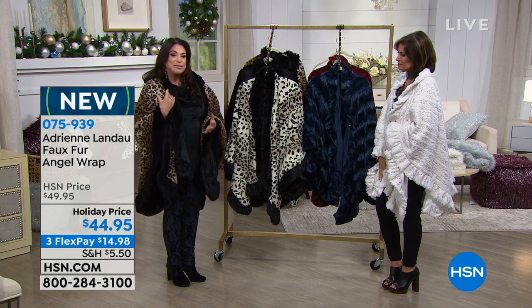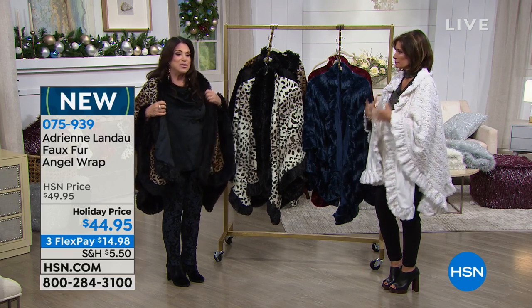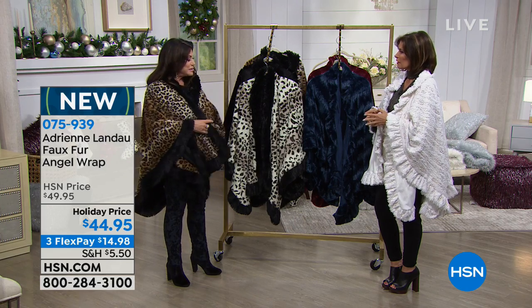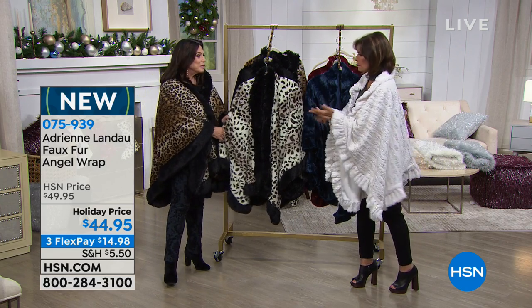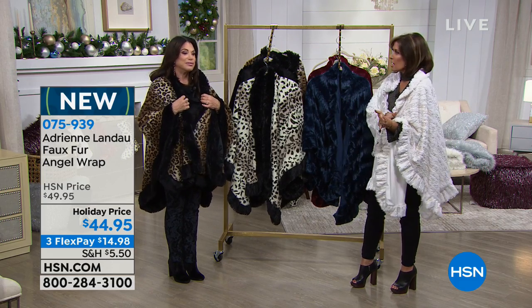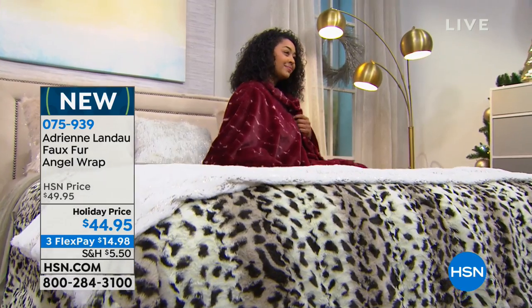What I love about it — I love throws, but this stays on you. You put this on, you don't have to fuss. You can even hook it up. Two big pockets inside. Plus if you have on your pajamas and you have on a bigger sleeve, you don't have to worry about trying to get a sleeve into a robe or something else.